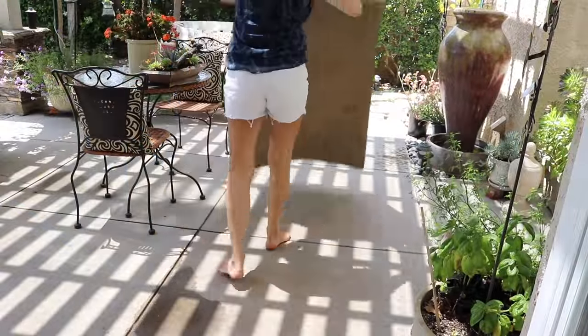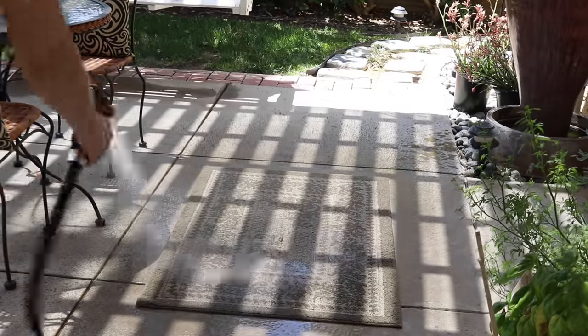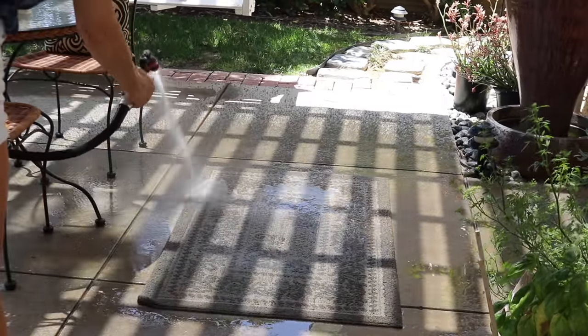This little rug has seen better days — the rubber backing is crumbling and I need to find a replacement. But for now I'm just going to take it outside and hose it off, leave it outside to dry, and put it back tomorrow.